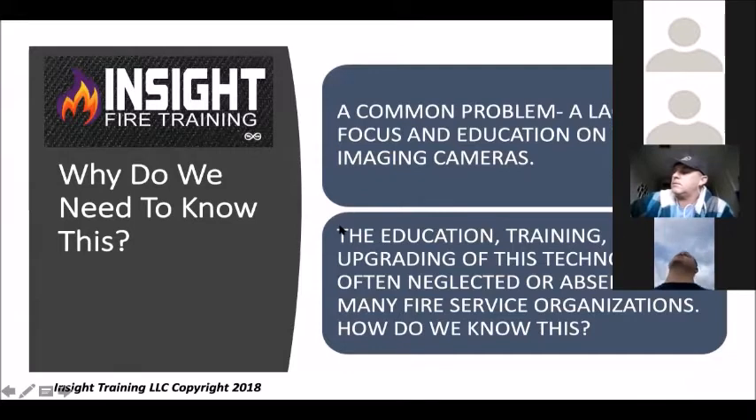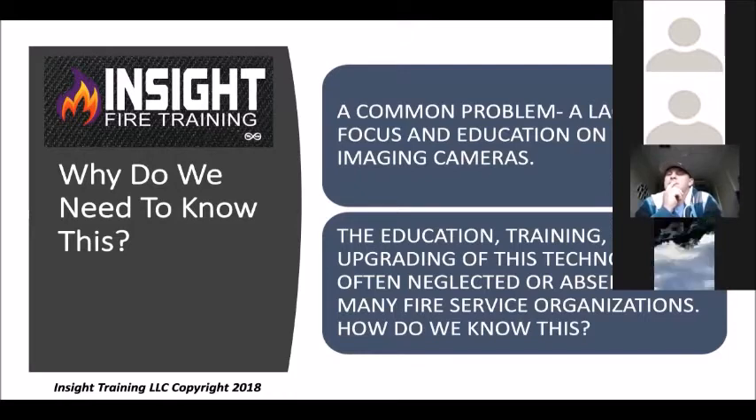Here's the issue: the common problem is a lack of focus and education on thermal imaging cameras. We are very fundamentally based in sound, which we should be, but the problem is we can't see infrared energy. You can't see heat. Two-thirds of a fire's heat is delivered in the infrared spectrum, which we can't see. The education, training, and upgrading of technologies has all been neglected because everything is moving at lightning pace and we're not getting educated.